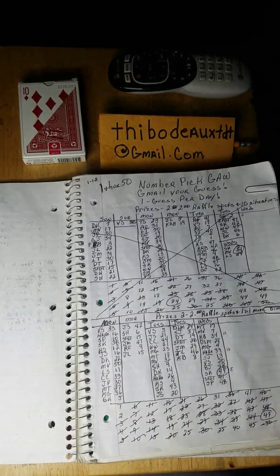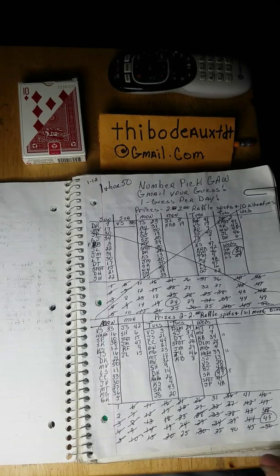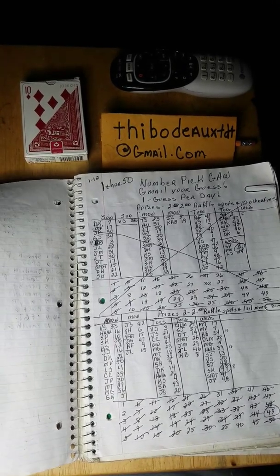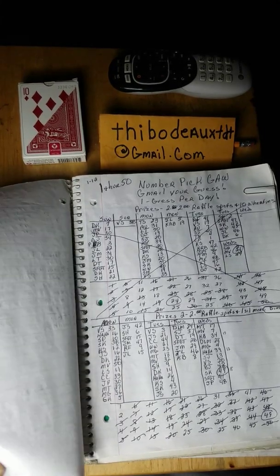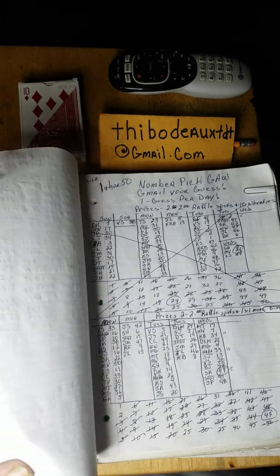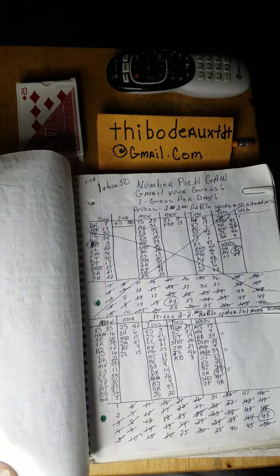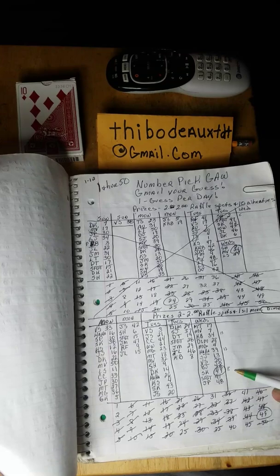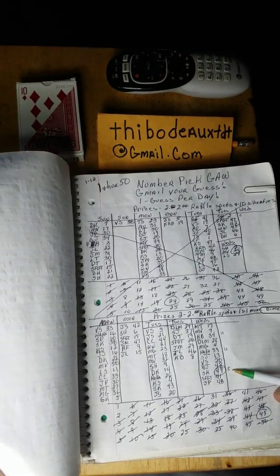We're going to kick off a new number pick tonight. I don't have my spreadsheet made up just yet, but go ahead and start sending your guesses after this video, and I'll let y'all know what the prizes are tomorrow. It'll probably be similar to two dollar raffle spots and something with it. Congratulations again, Steven, and thank you all for participating — it always gets real interesting when there are single-digit numbers left.